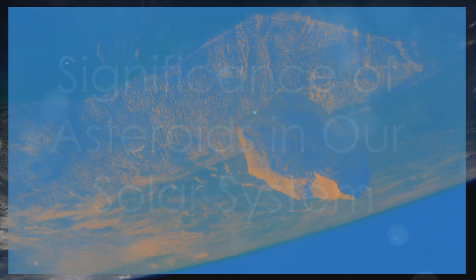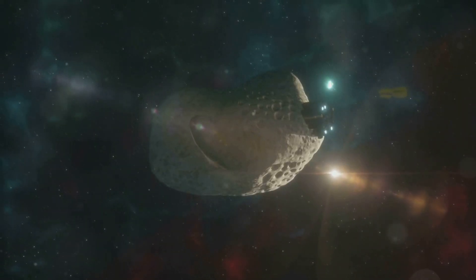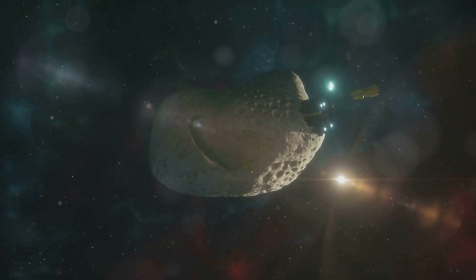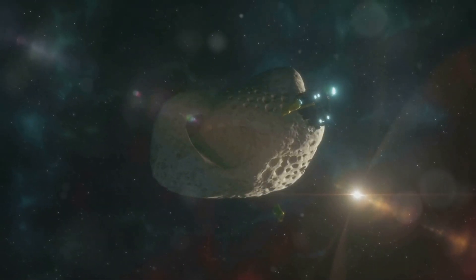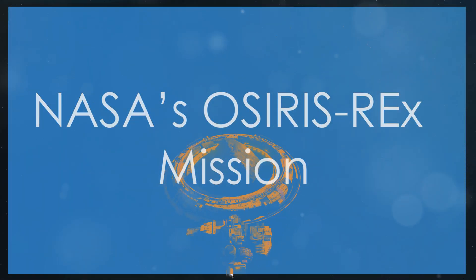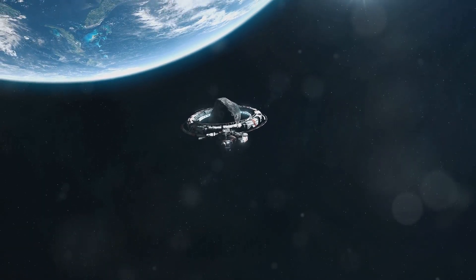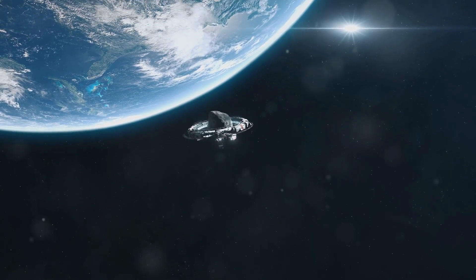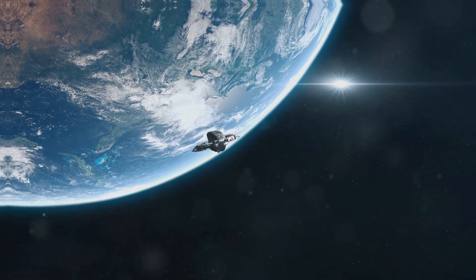But why are asteroids important? Beyond their potential threat, asteroids also offer insights into our own planet's history. They may contain water and organic materials — key ingredients for life. NASA's OSIRIS-REx mission, which collected samples from the asteroid Bennu, is a prime example. The samples will help us understand the origin of water on Earth and the building blocks of life itself.